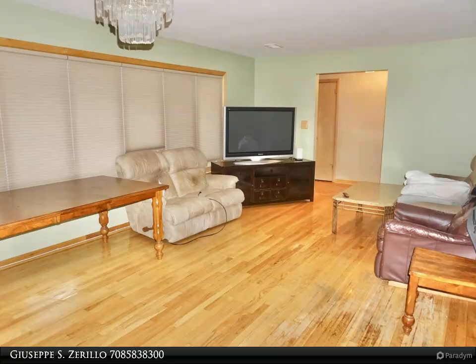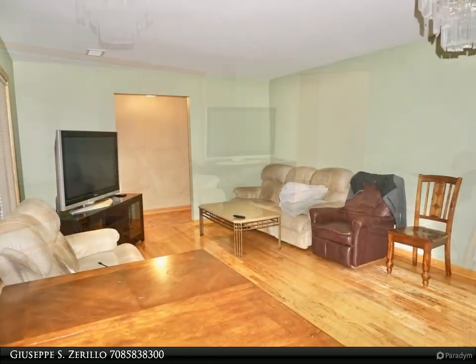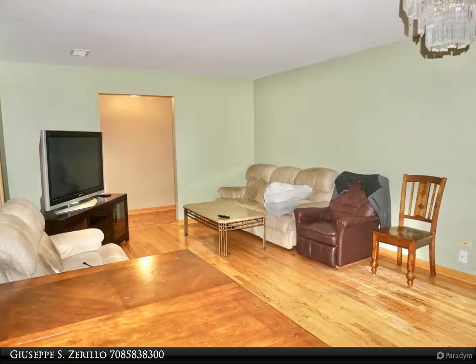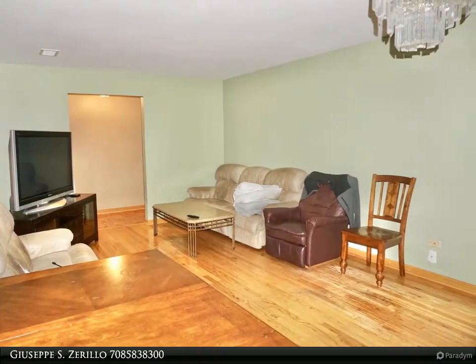Gorgeous hardwood floors in the bedrooms, dining area, and living room. Spacious eat-in kitchen with granite countertops and tons of cabinet space. There are two bathrooms on the main floor.